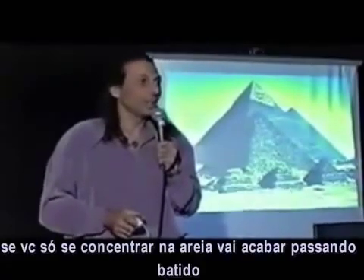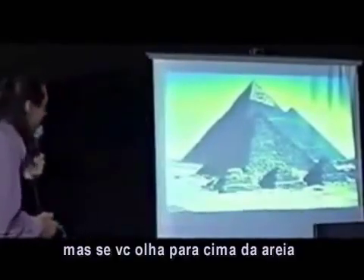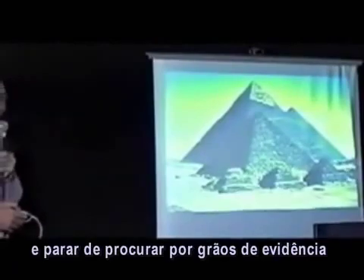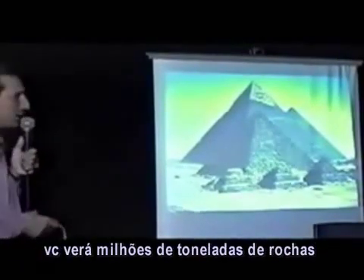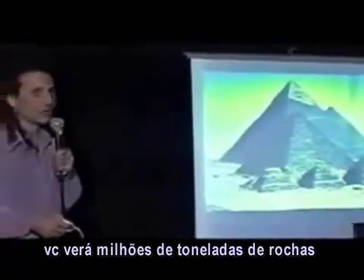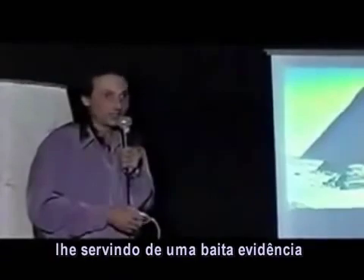Because if you're looking for grains of evidence of sand, you will miss it. If you've got your head in the sand, you will miss it. But if you look up from the sand and stop looking for grains of evidence, you will see millions of tons of rocks right in front of your eyes, giving you some pretty damn good evidence.